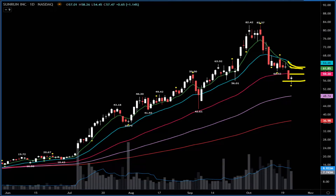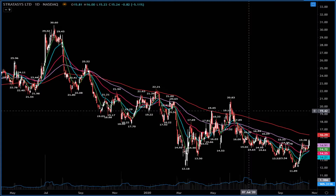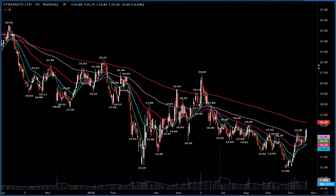SSYS (Stratasys) — I got long some shares here after seeing bullish options activity on the name. I'm looking for possible big upside with a target at $20 going into next year. Staying long — this is a longer-term trade, not a day flip. You need patience here. I'm seeing very bullish options activity playing for a move all the way back into $30 by 2022.